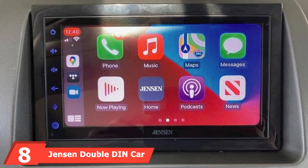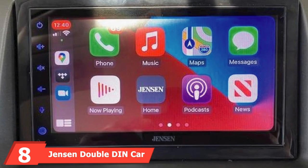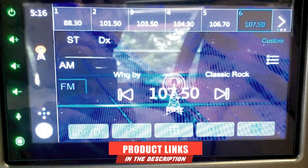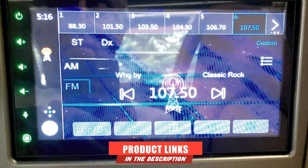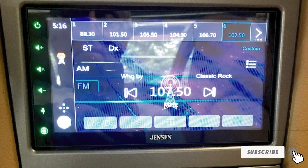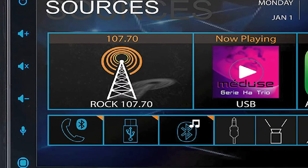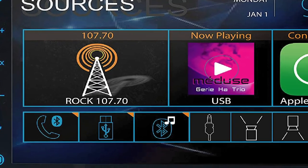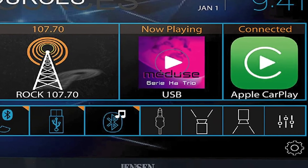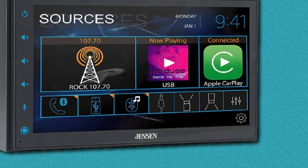The number 8 position is held by the Jensen Double-DIN Car Stereo. Jensen is one of the most popular brands for a mid-range Double-DIN head unit, selling a wide range of varieties. This unit comes with a 6.8-inch display, which is quite a good size for most cars, and since the display comes with HD resolution, it delivers amazing picture quality and good viewing angles.